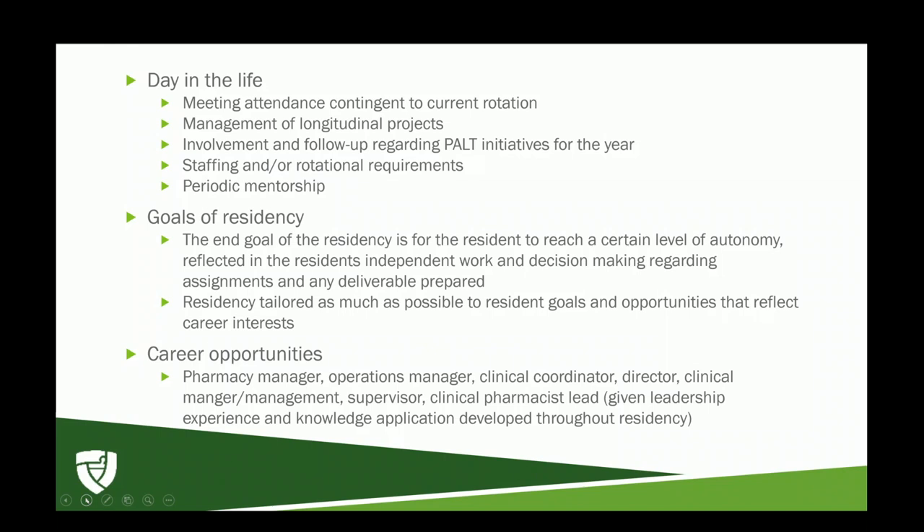The residency is tailored as much as possible to your career goals, and opportunities that reflect your interests are afforded to you. Career opportunities after completing the residency include pharmacy manager, operations manager, clinical coordinator, director, clinical manager, supervisor, or clinical pharmacist lead — all contingent on the leadership gained throughout the second year. Thank you PSW. That concludes my reflection on a day in the life of an HSPA PGY1/PGY2 residency.